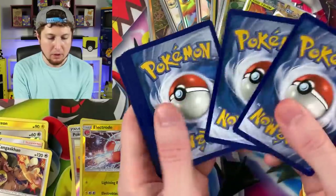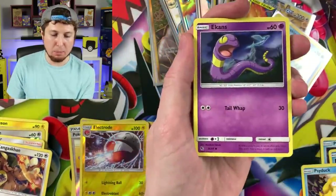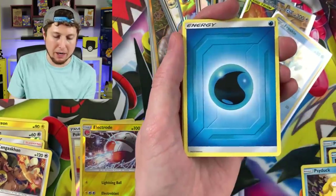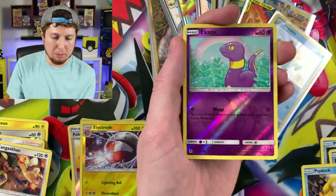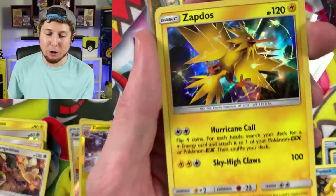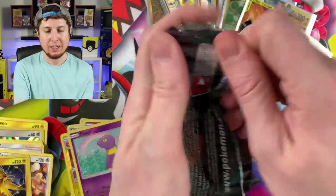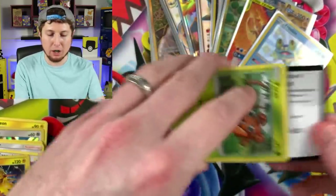I'll take a Gold Tapu — or a shiny one. Caterpie, Paras, Charmander, Energy, Metapod, Sabrina's Suggestion, Charmeleon, Ekans, and our third Holographic Rare Zapdos. Any card — any card that we need — come on! That's all I'm asking for: just one card that we need.